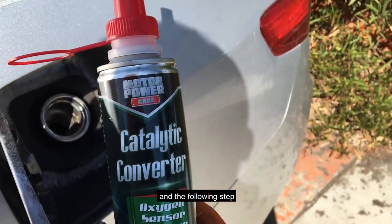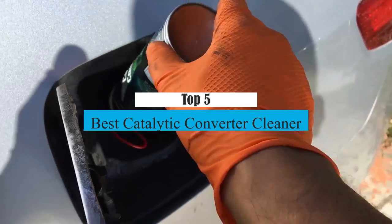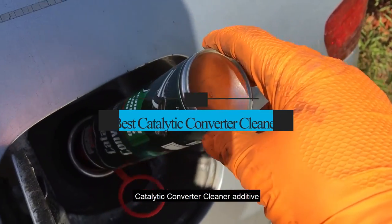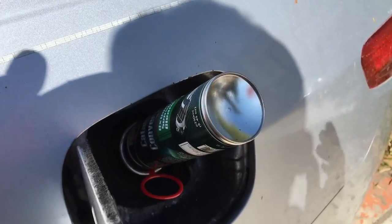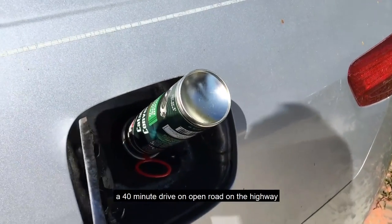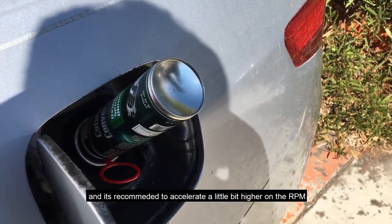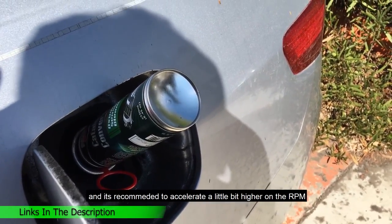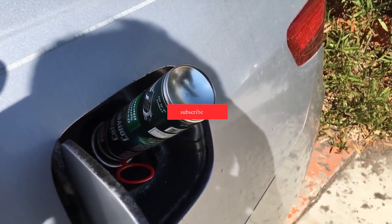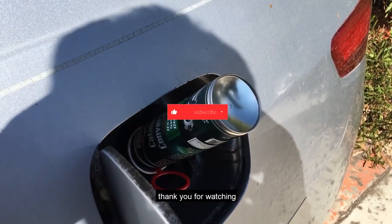What's up guys, today's video is on the top 5 best catalytic converter cleaners. Through extensive research and testing, I've put together a list of options that will meet the needs of different types of buyers. Whether it's price, performance, or particular use, we've got you covered. For more information on the products, I've included links in the description box down below, which are updated for the best prices. Like the video, comment, and don't forget to subscribe. Now let's get started.